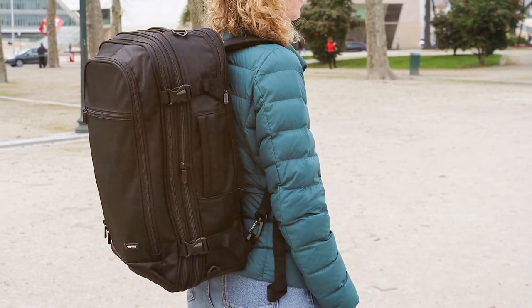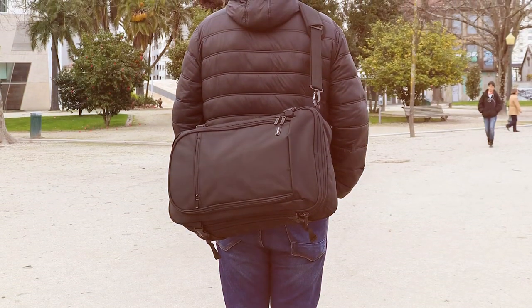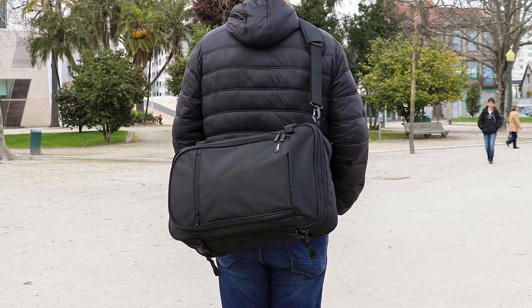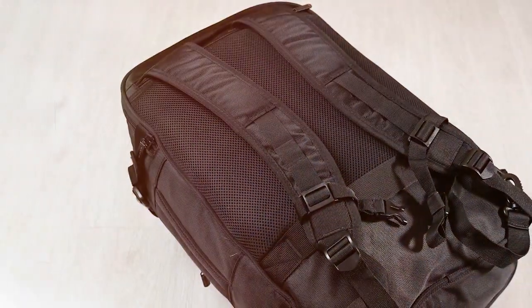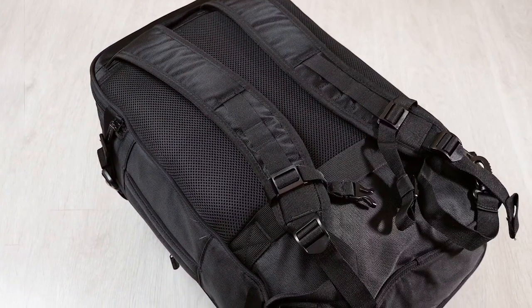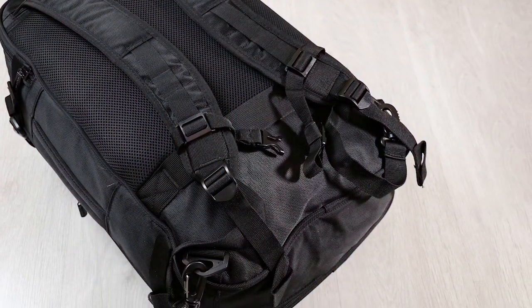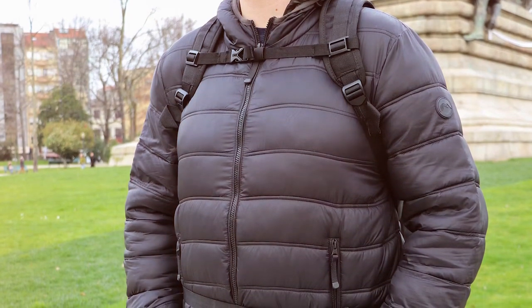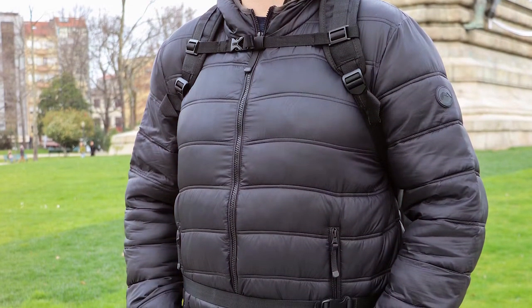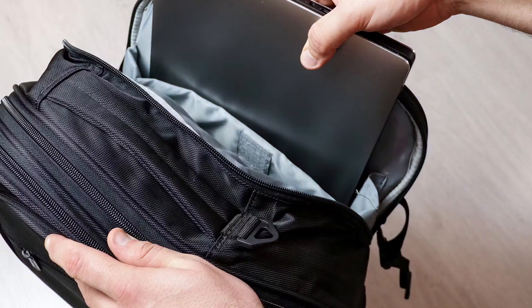The backpack's padded shoulder straps and back panel provide comfort during extended wear, and the adjustable sternum strap adds extra stability. The durable polyester construction ensures it can withstand the rigors of travel. Additional features include a front zip pocket for easy access to essentials, a padded laptop sleeve for devices up to 17 inches, a side water bottle pocket, and compression straps that enhance functionality. The Amazon Basics Carry-On Travel Backpack is the practical choice for travelers seeking affordability and convenience without sacrificing quality.